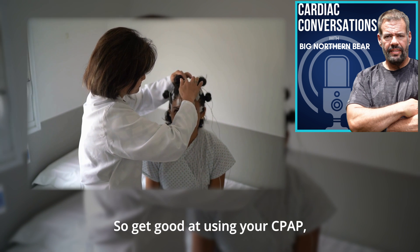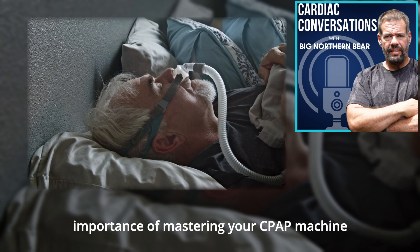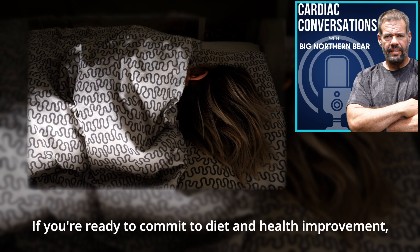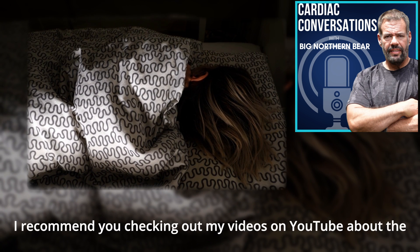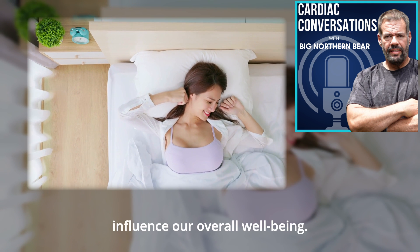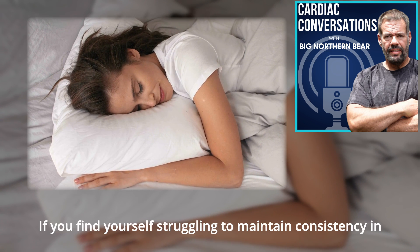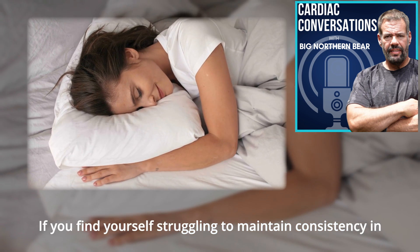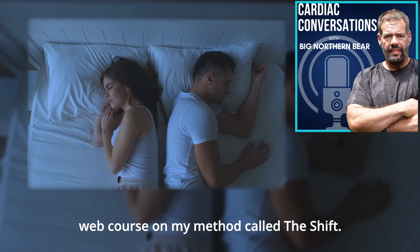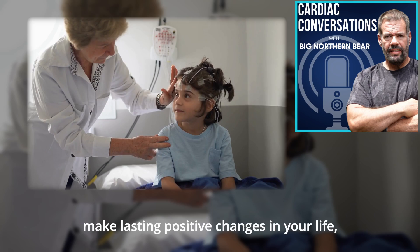So get good at using your CPAP, and your life will greatly improve. Now that you've heard my story and the importance of mastering your CPAP machine to get good deep rest each night, it's time to tackle the real work. If you're ready to commit to diet and health improvement, I recommend checking out my videos on YouTube about the surprising ways our diet can influence our overall well-being. You can find the video on the screen now, or find the playlist in the link in the audio show notes. I've also created a 100% free comprehensive web course on my method called The Shift, designed to help you make lasting positive changes in your life.